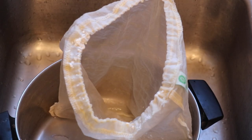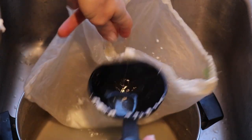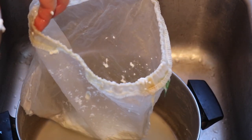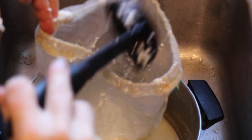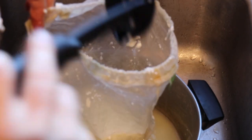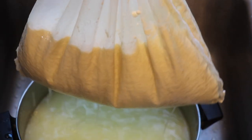Now that this has sat a bit, I have my bag here all set up and ready to go. I'm going to start ladling it in. This is kind of hard because everything is pretty wiggly and hot — I'm dealing with a really hot liquid here. I do have a pan underneath to catch the whey, because you can use the whey for yummy things as well. The cheese curds will start to drain, as you can see.